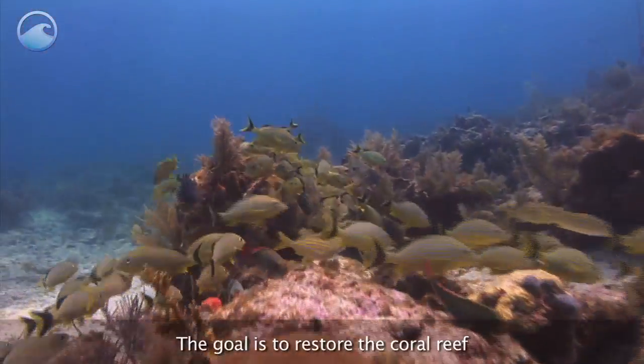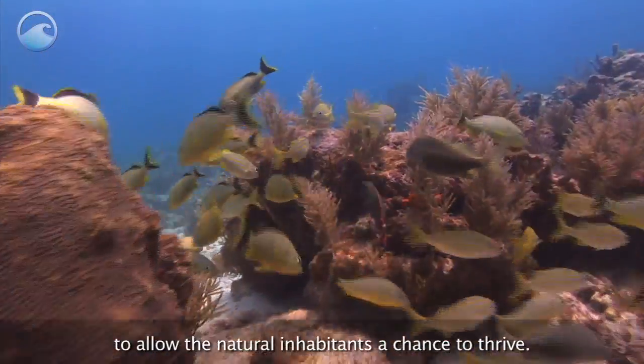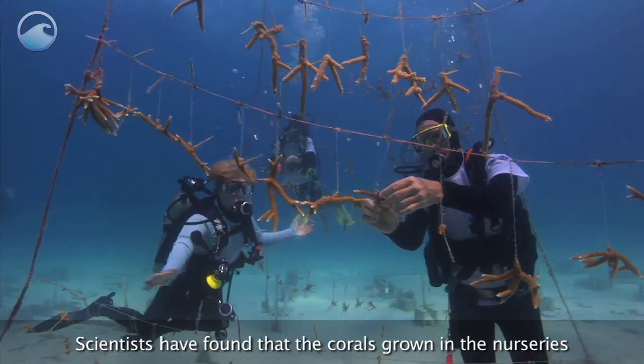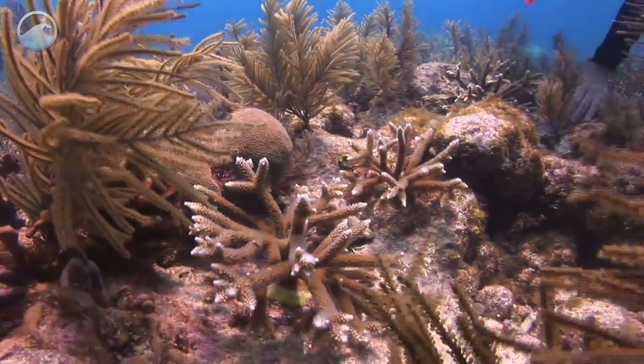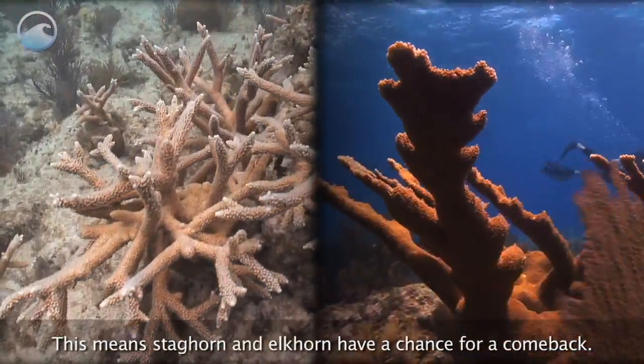The goal is to restore the coral reef to allow the natural inhabitants a chance to thrive. Scientists have found that the corals grown in the nurseries are able to reproduce in their new homes, meaning staghorn and elkhorn have a chance for a comeback.